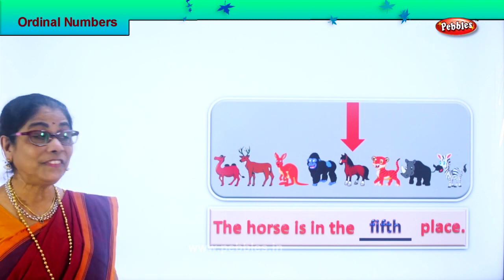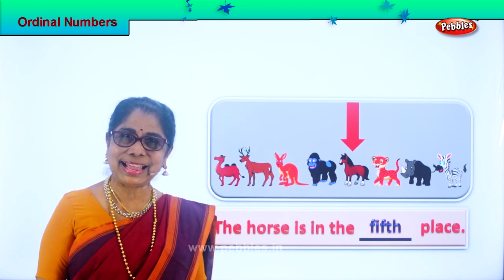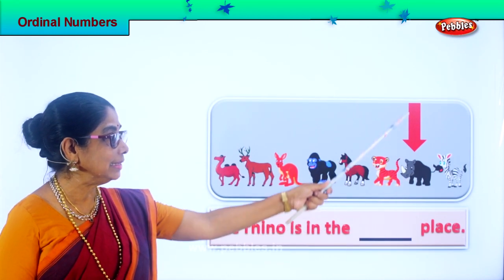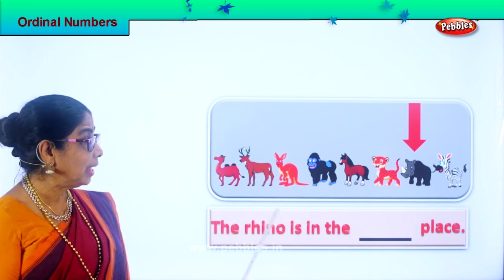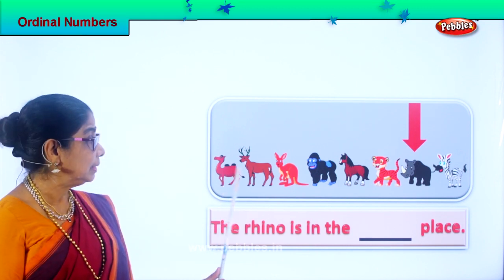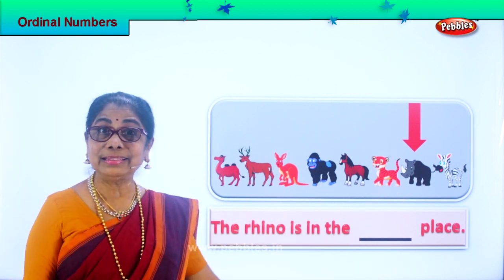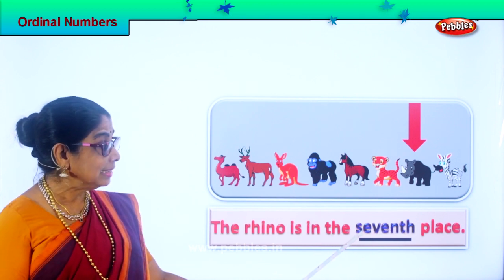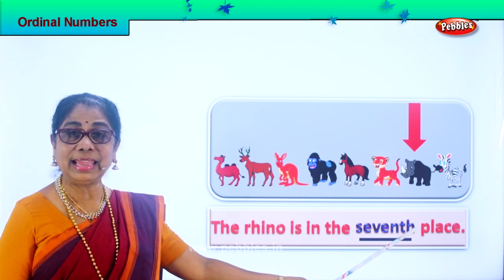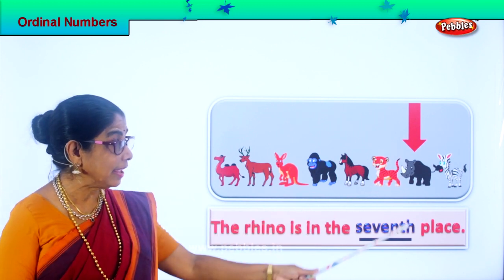The horse is standing in the fifth place. Are you enjoying the exercise? Good. Let's look at the next animal. What animal is this? Rhino. Where is he standing? First — camel. Second — deer. Third. Fourth. Fifth. Seventh. The rhino is standing in the seventh place. Spell seventh: S-E-V-E-N-T-H, seventh. Read the full sentence: the rhino is in the seventh place.